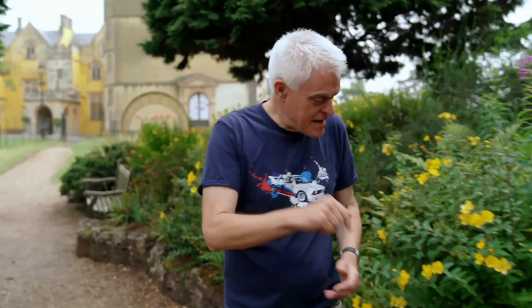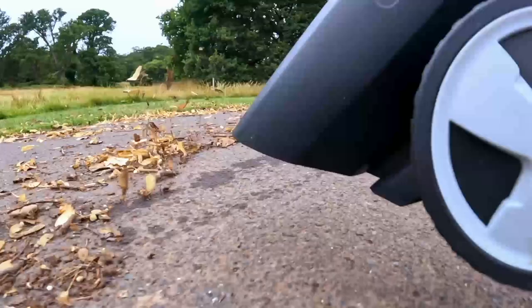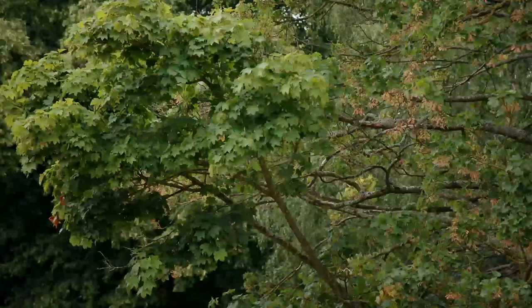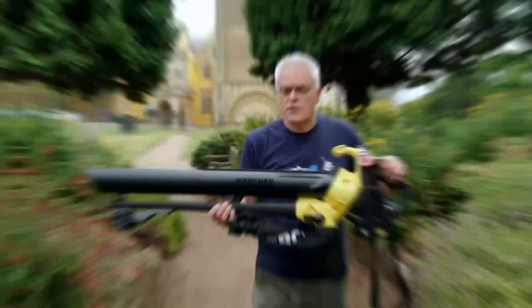In autumn when the garden and driveway need clearing, many people reach for a leaf blower. With an estimated 45 trees for every person in the UK, they're a handy bit of tech. Ashton Court in North Somerset has 850 acres of sprawling woodland — lots of trees means loads of leaves — the perfect backdrop to answer whether you really need to pay extra for a premium product or whether a budget blower will blow away the competition.